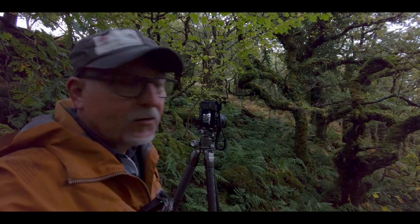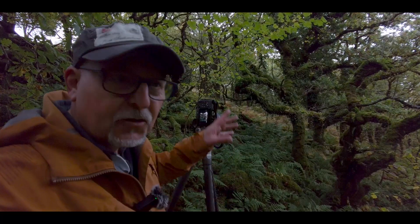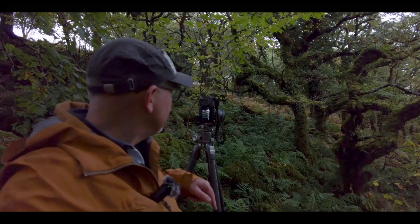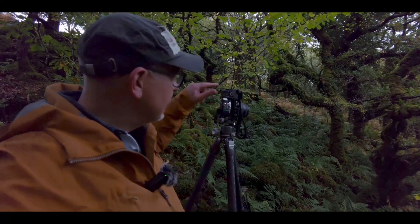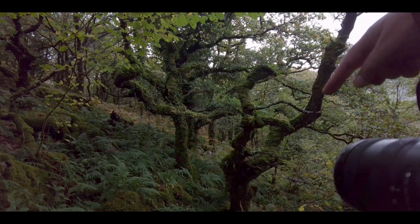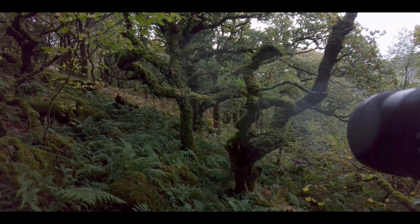The weather has really turned for the worst and I keep getting the odd rain shower coming through, but I have found another composition which I really like — these twisted oak trees. Wherever you get these boulder fields you get the trees looking twisted and gnarly. I've precariously set myself up on some boulders so I'm having to keep my eye on the tripod. I'm making a square composition of these few trees — I really like this one in the front.